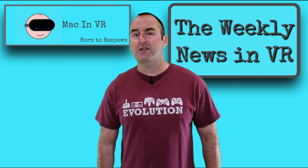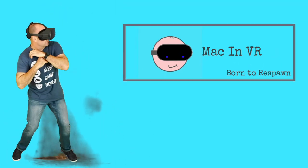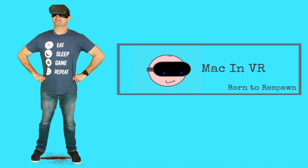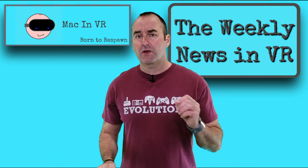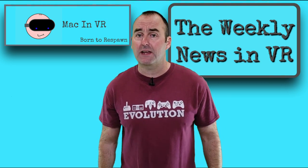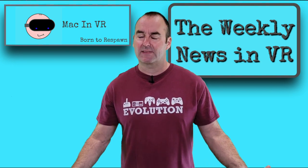So let's get straight into it then, and remember we are born to respawn. Before I start with the weekly news, the channel is really starting to pick up now and it would help me a lot if you like this video and consider subscribing to the madness that is Mac in VR. Thanks.